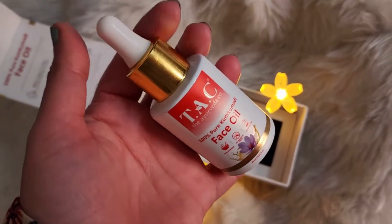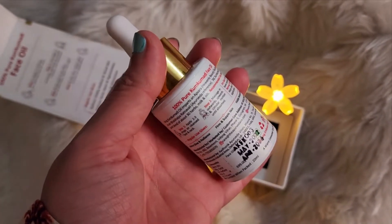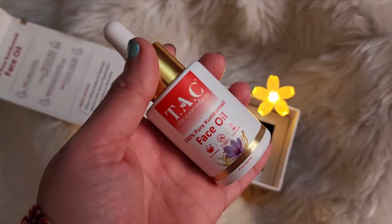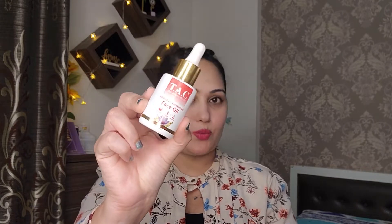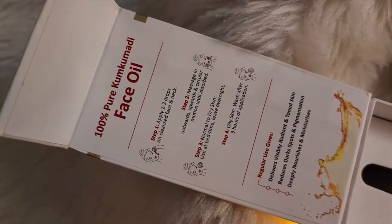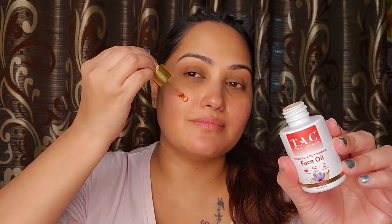The packaging of this product is really sturdy and premium. When I open this box, it actually feels as if I'm opening a diamond ring box. It comes in a bottle with a dropper, which helps you get the appropriate amount of oil. The recommended use is bedtime daily so that you can wake up with a divine glow. I'm going to take drops on my palm and in a circular motion apply it generously on my face.